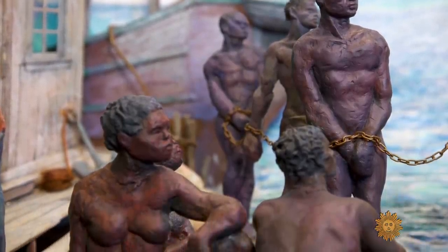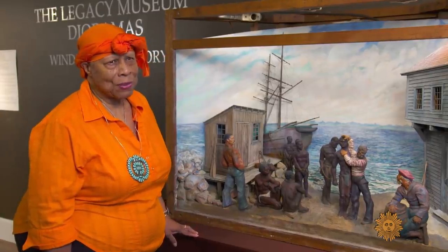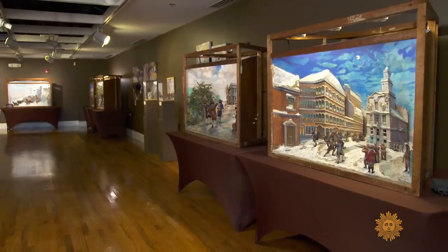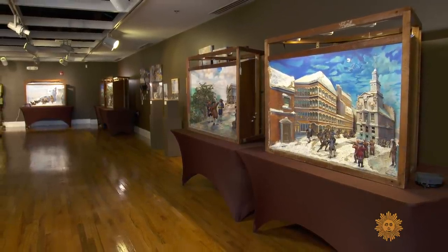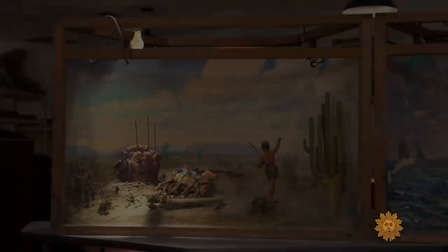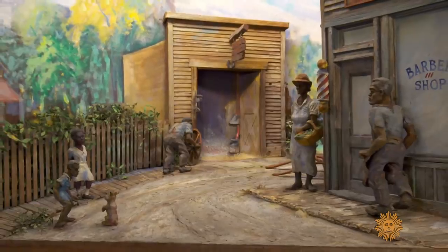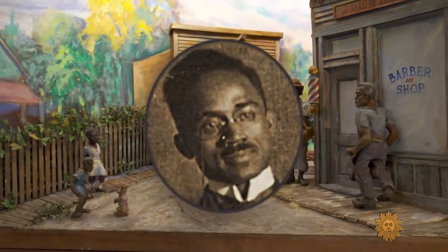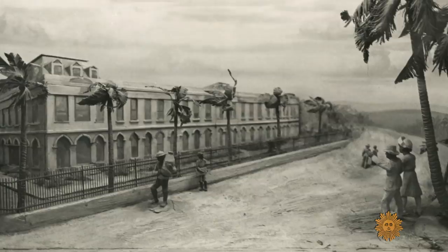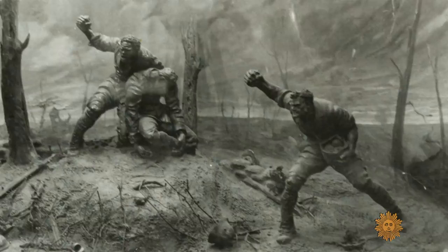How can you not be swayed by what you see here? These dioramas are all recently restored. How that happened is quite a story. The 33 dioramas were all created under the direction of Charles Dawson, a noted commercial artist. After the exposition, Dawson brought 20 dioramas to Tuskegee, where he'd once been a student.